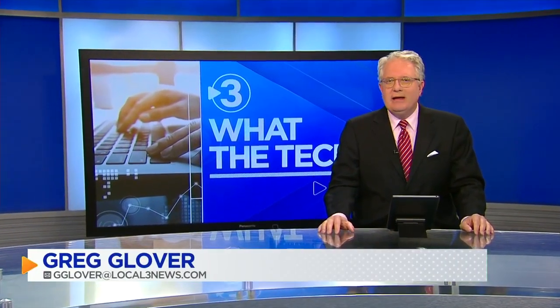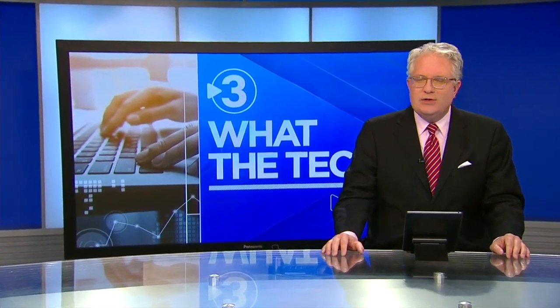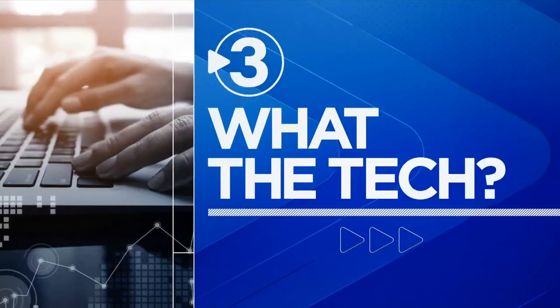Many are fascinated with something called ChatGPT. It's an artificial intelligence tool and website that can create just about anything. Our consumer technology reporter, Jamie Tucker, says an official ChatGPT smartphone app is here.